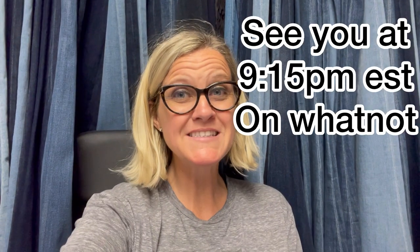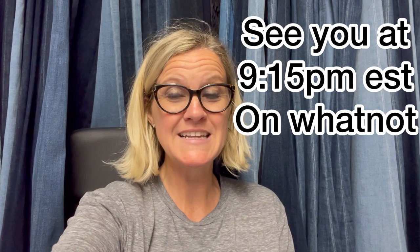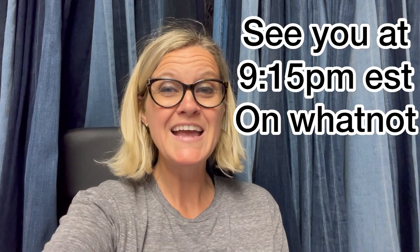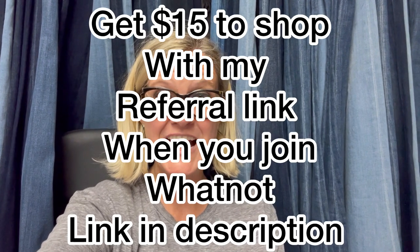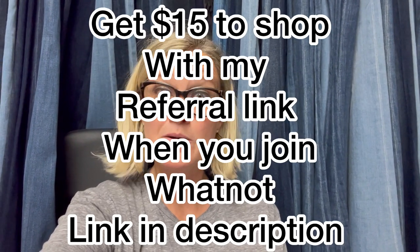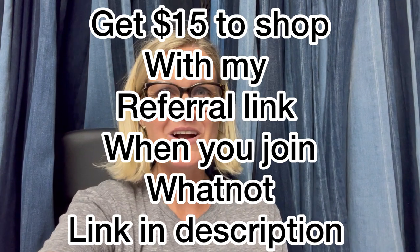All right, Bolo Buddies, hope to see you tonight at 9:15 p.m. Eastern Standard Time for the Bundle Show — it's going to be a great time. Even if you don't buy anything, just come hang out in the chat; it's a lot of fun and you might win one of the giveaways. I'll see you guys tonight. Thank you so much for being here and watching. Be sure to leave me a comment and I'll see you soon.